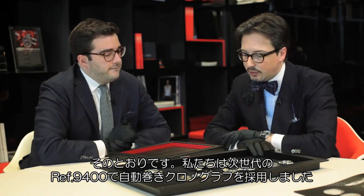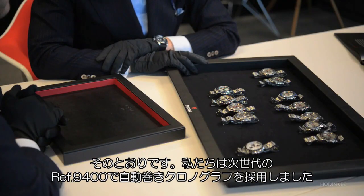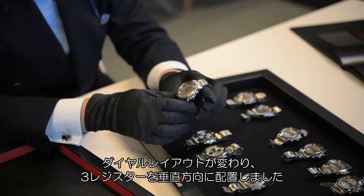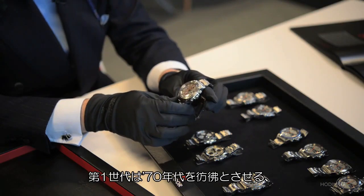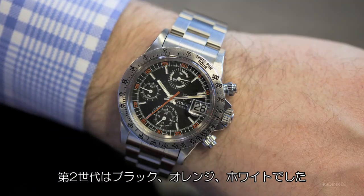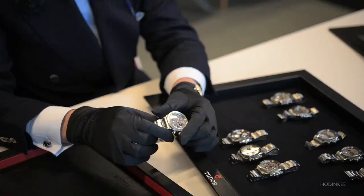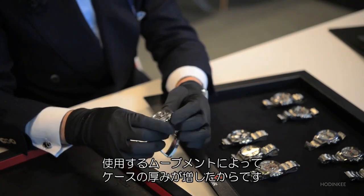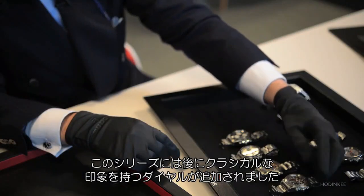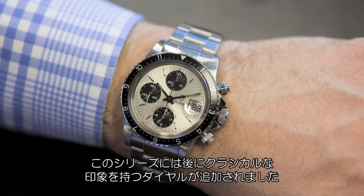After the Monte Carlo series, Tudor moved into self-winding with the series 9400. The display of the dial changes with three counters in a vertical disposition. The very first series bears colors very linked to the 70s — gray, orange, and black — as well as a black, orange, and white second series. This series is called by collectors Big Block because of the different thickness of the case brought by the usage of this particular movement. It was followed by other versions giving a more classical look and feel to the dial.